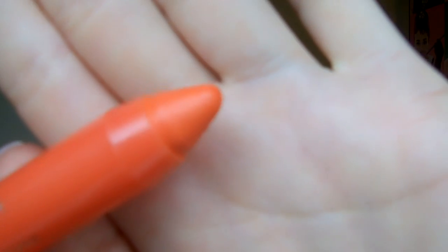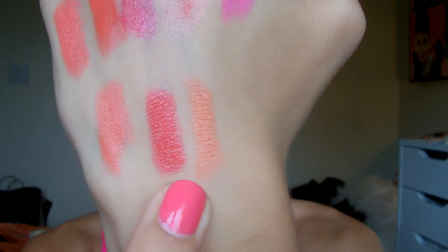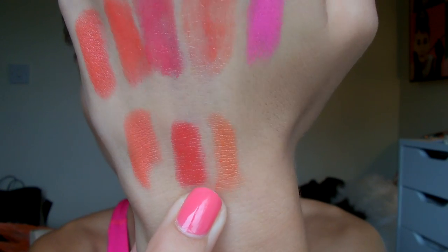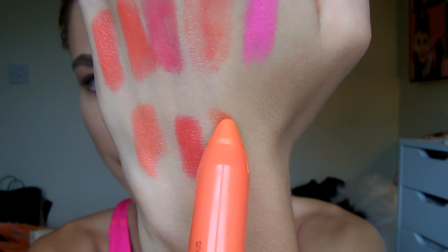Then I have two from Revlon — these are both Just Bitten Kissable Balm Stains. This is the colour Rendezvous which is a true orange. These are similar to the Chubby Sticks from Clinique but much cheaper — I'd say they're better actually, they have more colour to them. They're really nice, they twist up which is handy. They are less glossy than the Bourjois ones and I don't think they stain your lips quite as well as the Bourjois do.